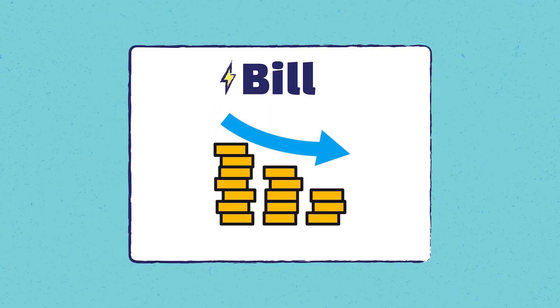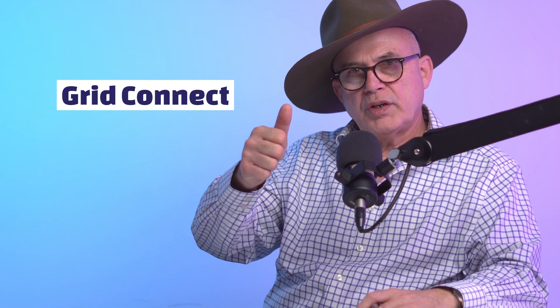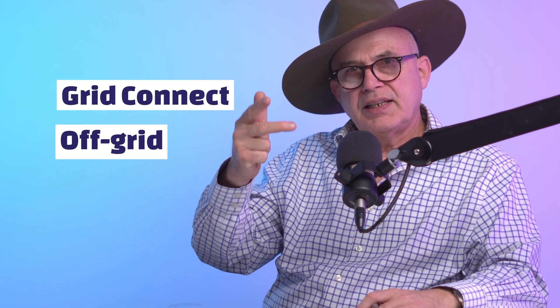The hybrid will be minimum double the cost because you need a slightly more expensive inverter and good-size batteries. For an average home, it will set you back at least $10,000. In some cases, the battery and hybrid component will actually cost you more than double what a normal grid connect solar system would cost. So, three versions: grid connect, off-grid, and hybrid.